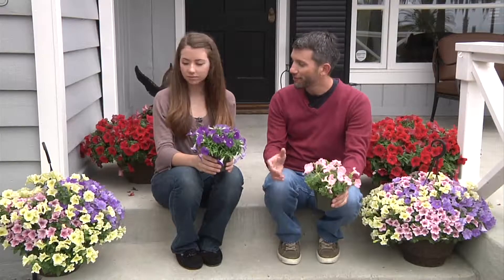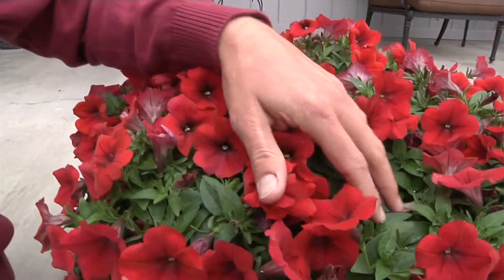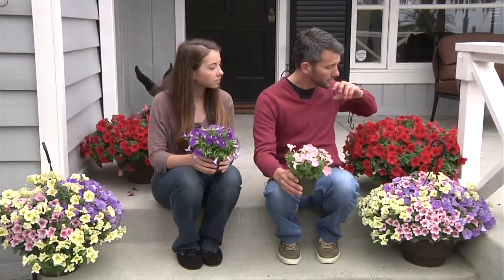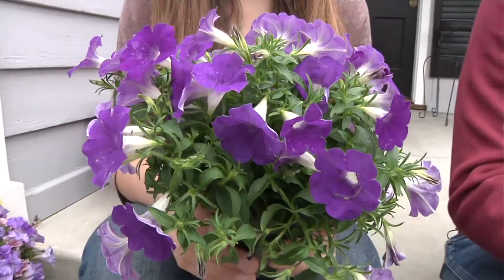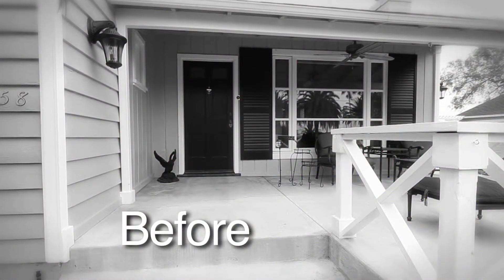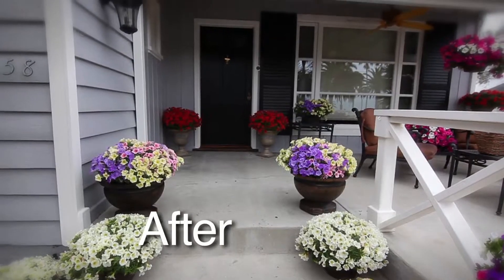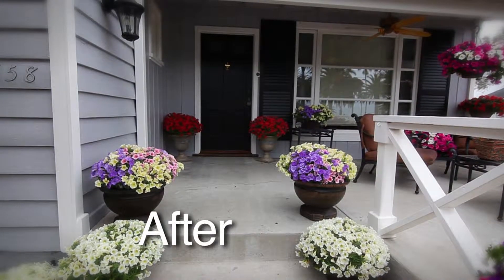Here in the entryway, I think the surfinias are going to be a great option for us. Surfinias petunias are an amazing plant — this red has won so many awards. There's so many different habits: some are mounding, some are more cascading, but they all just flower spring, summer, and fall. Just constant color. They're easy to take care of, and so I think the surfinias will work really well here.